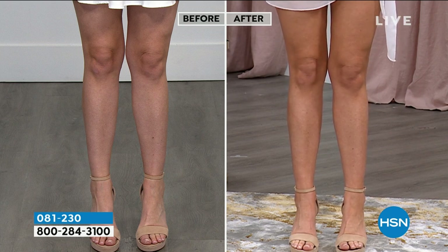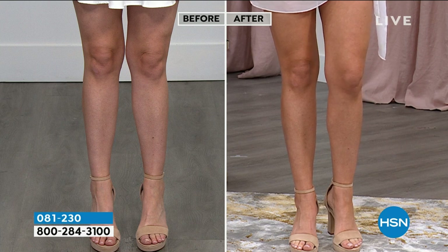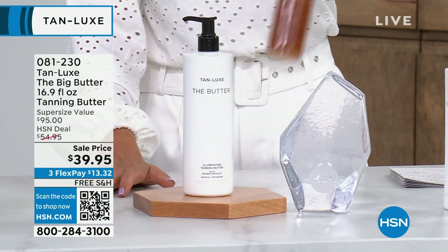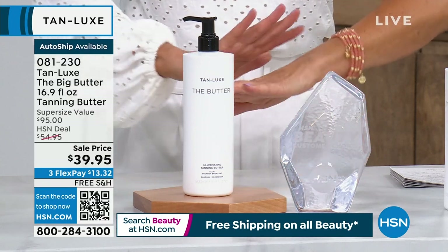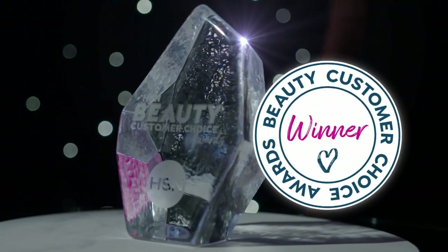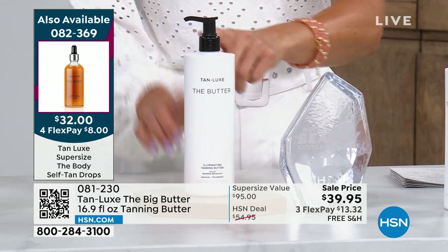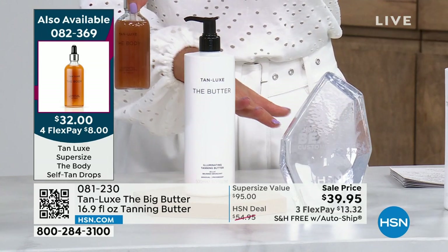Whether you buy the drops or the butter or both, each one can give you an entire year's worth of tan for under forty dollars. The drops are thirty-two, the butter is thirty-nine. I love the idea of cocktailing them together to deepen the tan. The butter goes really fast — it's a best seller and fan favorite. In fact, that beautiful clear rock on our set is the Customer Choice Beauty Award — you have voted this your favorite self-tanner at HSN time and time again.